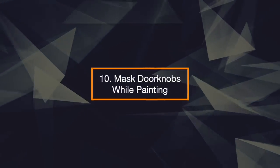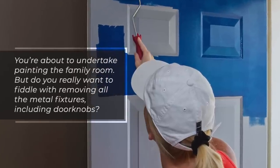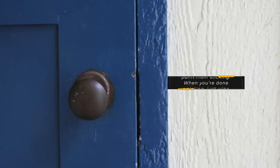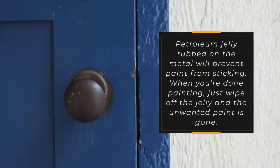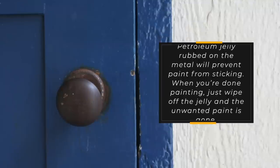10. Mask Doorknobs While Painting. You're about to undertake painting the family room, but do you really want to fiddle with removing all the metal fixtures including doorknobs? Petroleum jelly rubbed on the metal will prevent paint from sticking. When you're done painting, just wipe off the jelly and the unwanted paint is gone.